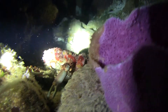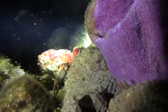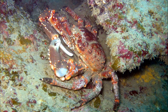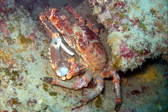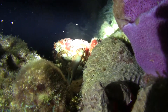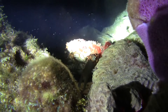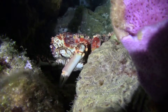Caribbean king crabs inhabit the coastal waters of the western Atlantic from North Carolina to the Caribbean and Venezuela. The crabs are found on coral and rocky reefs, and can be spotted in the shallows to depths approaching 650 feet. They typically remain hidden during daylight hours, often in caves or clinging to overhangs, and emerge from their shelter shortly after sunset to forage through the night.